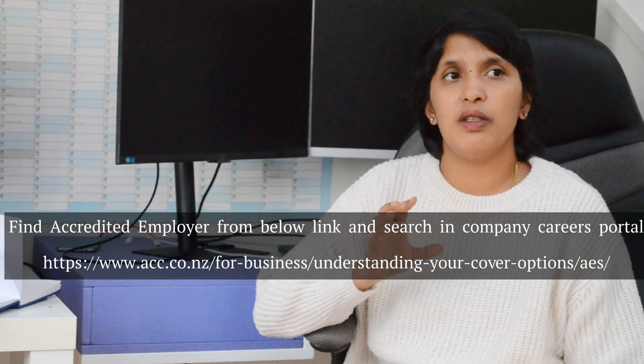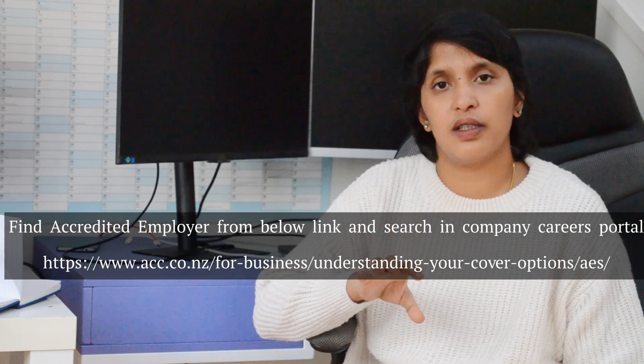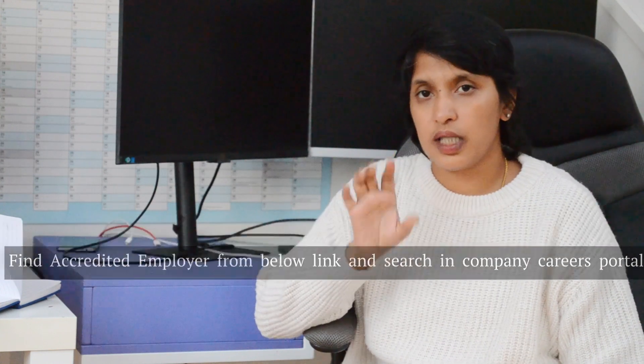You can search for jobs and look specifically for accredited employer work visa-supporting companies. You can enter the keyword and search for the accredited employer list. This is the total process for the Accredited Employer Work Visa. If you have any questions, please ask in the comments. Please subscribe to the channel. Thank you so much for watching.